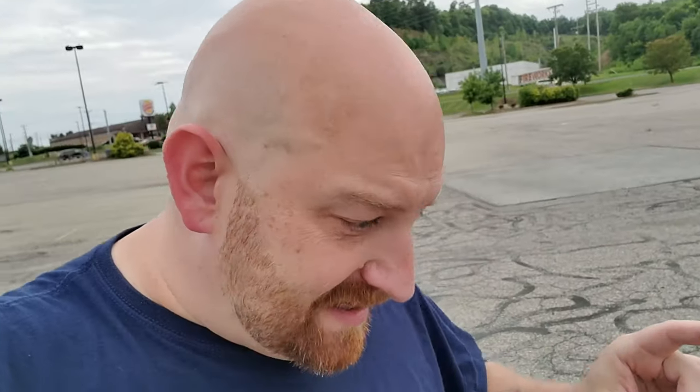Alright guys, I am out in Cambridge, Ohio here. You've probably seen a couple other videos that I've been posting from this area, including the very first Kmart that was in this area, and a couple of other label scars. And now I am over at the former Super Kmart over here in Cambridge. At least that's what I understand it used to be, and it does have the two entrances here, so I think it was a Super Kmart.